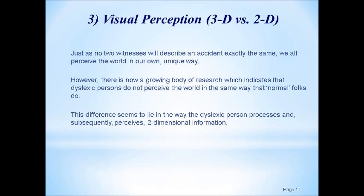Now we come to visual perception. Just as no two witnesses describe an accident exactly the same, we all perceive the world in our own way. There's a growing body of research indicating that dyslexic persons in particular do not perceive the world like non-dyslexic folks. In its extreme, you may have a person who's processing two-dimensional information as three-dimensional information, which can cause particular problems when reading or learning to read.